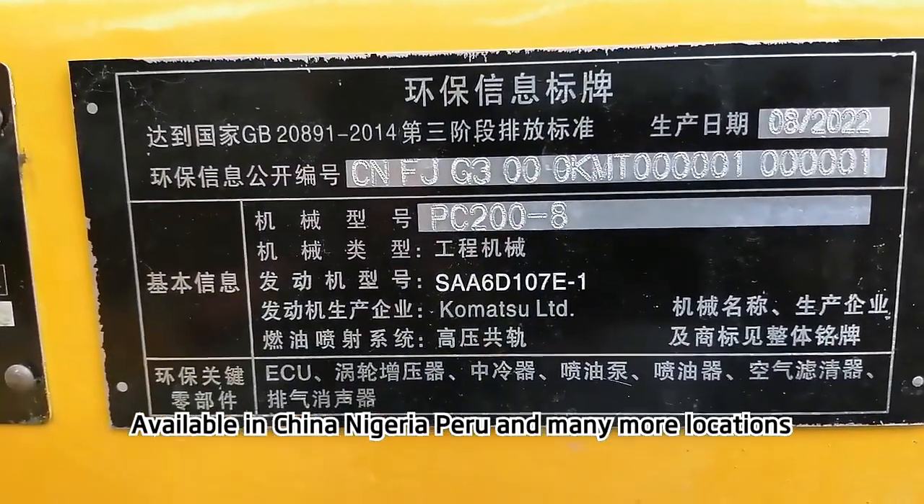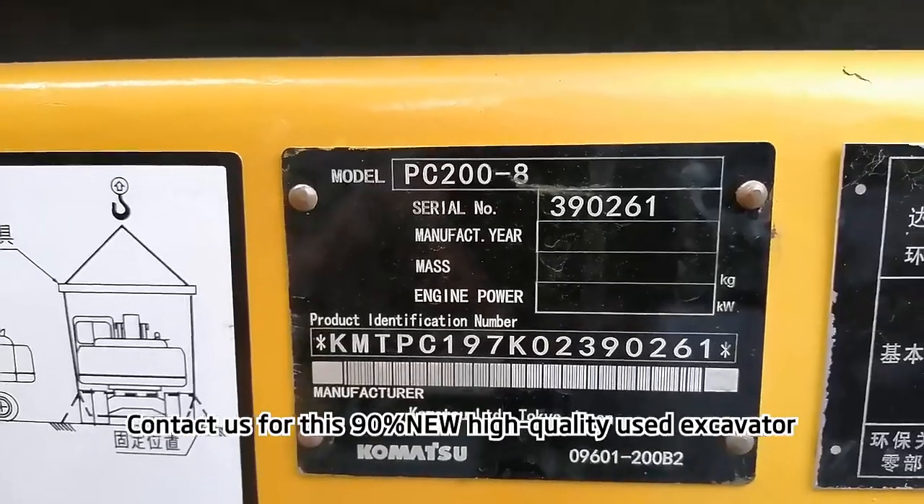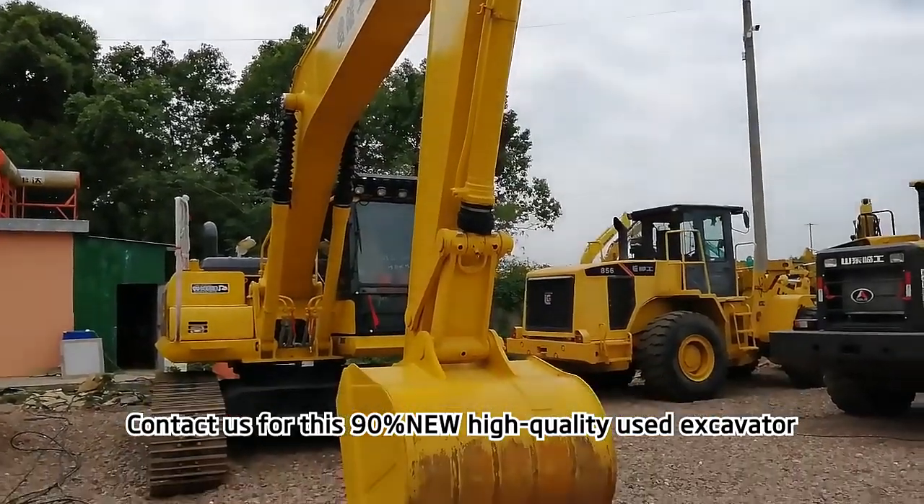Available in China, Nigeria, Peru, and many more locations. Contact us for this 90% new, high-quality used excavator.